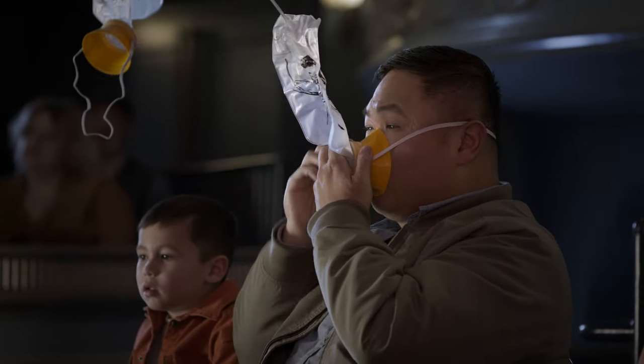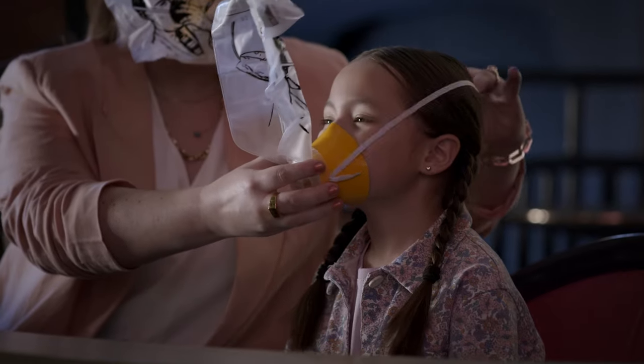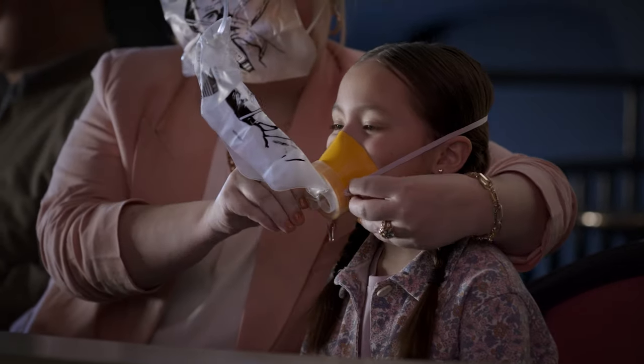Slip the elastic strap over your head and adjust the mask if necessary. Breathe normally and note that oxygen is flowing, so don't worry if the bag doesn't inflate. Be sure to adjust your own mask before helping others.